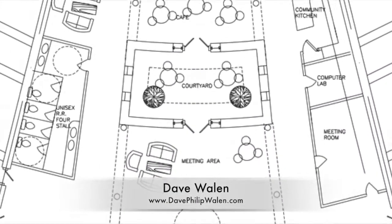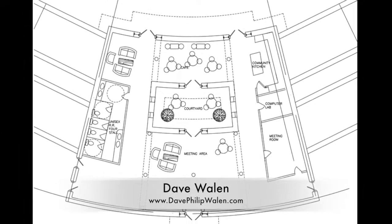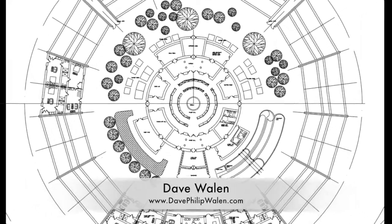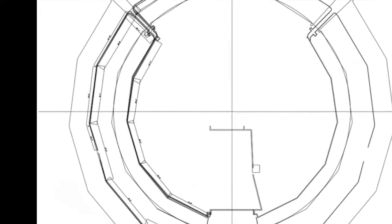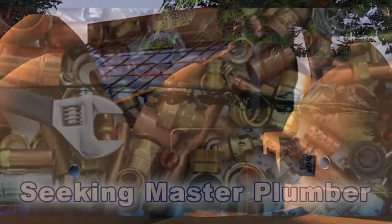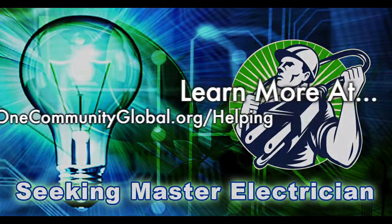Dave Wallen, architectural drafter and designer and owner of Dave Philip Wallen Design, finished a complete redesign of the Straw Bale Village Pod 2 entryway that you can see here. He also redesigned the central area so that it is built with straw bales like the rest of the village, and he has additionally been working on the plumbing specifics, which you can see the beginnings of here. In this area of the project, we are seeking a master plumber and a master electrician.